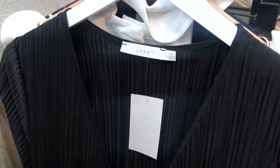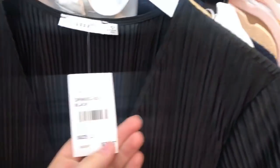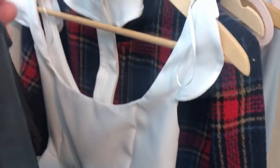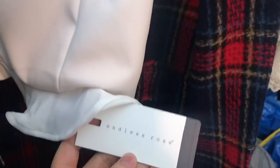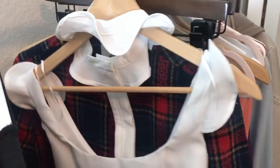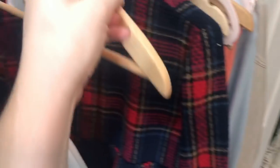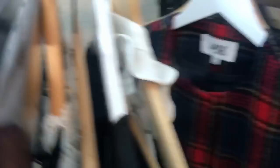A Nordstrom house brand Lush little pleated dress — I'll probably get about $20 for this, nothing crazy. Then another Endless Rose piece — a little ruffle choker neck crop top. And last, I love this coat — it's Jack by BB Dakota, a little ruffle front plaid coat.